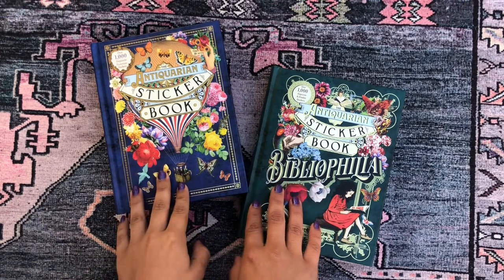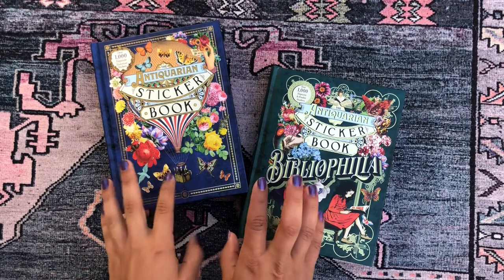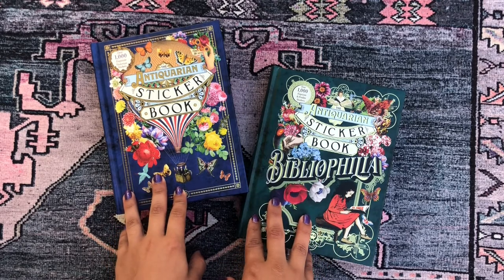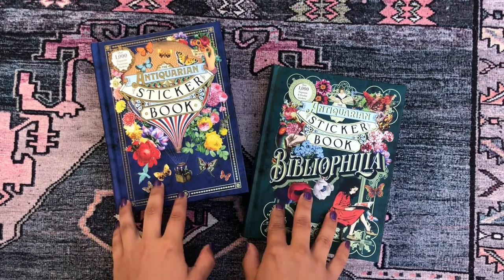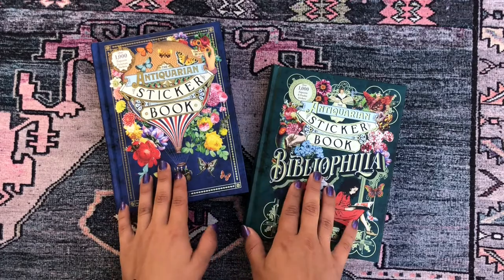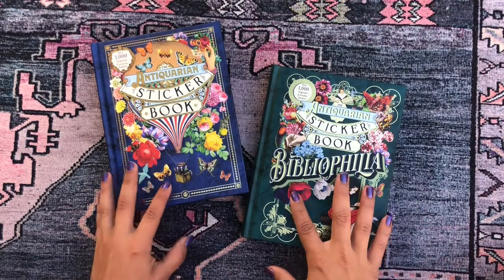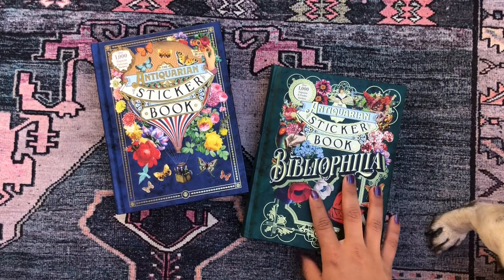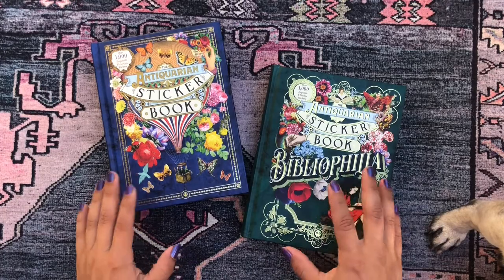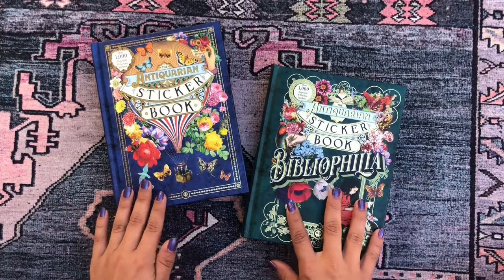I was at Barnes & Noble yesterday, just moseying around checking out the books, and I found these two wonderful, amazing, extra special, fantastic sticker books. I was absolutely floored as a sticker lover myself, so I'm just going to be sharing these with you and flipping through them.